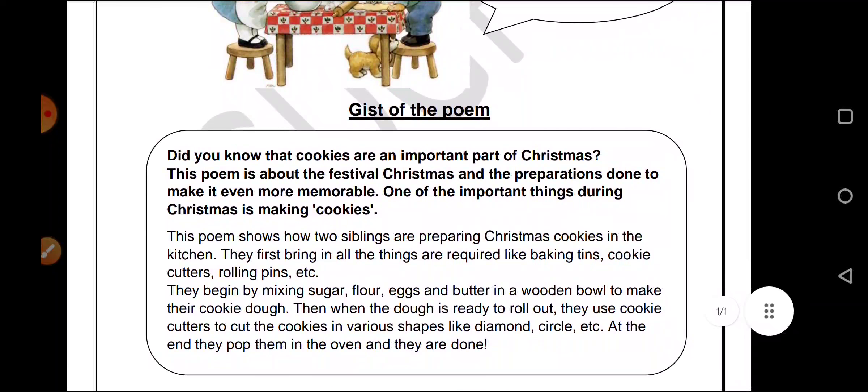So did you know that cookies are an important part of Christmas? This is new to me as well. This poem is about the festival of Christmas and the preparations done to make it even more memorable. One of the important things during Christmas is making cookies.